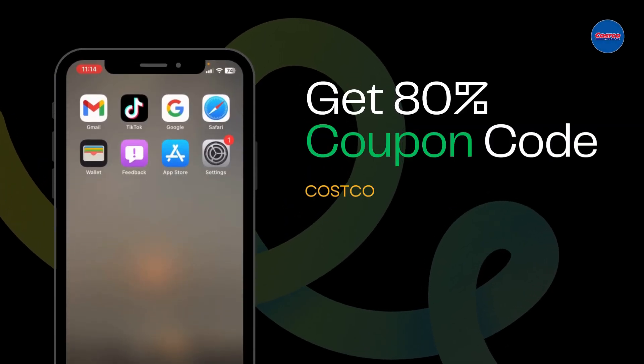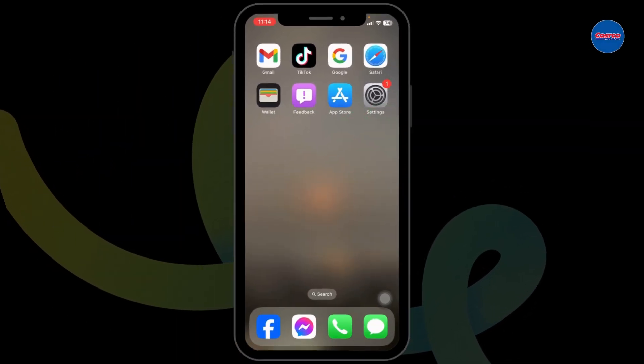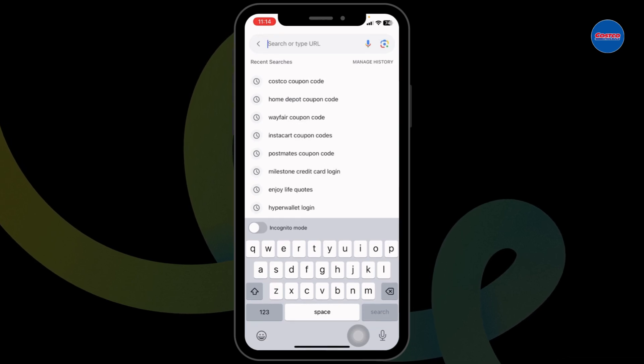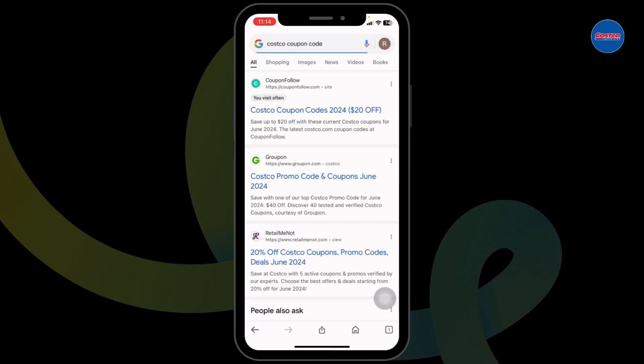How to get an 80% Costco coupon code. Let's get started. Launch your preferred browser. At the very top, you're gonna see the search box. Over there, type in 'Costco coupon code' and then search for it.